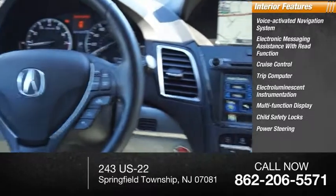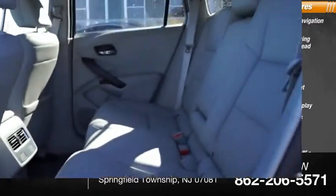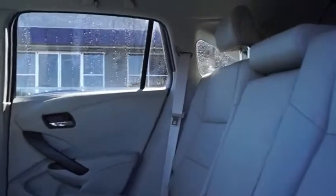Also included are child safety locks, power steering, tachometer, airbags, passenger occupant sensing deactivation. Your new ride is just a phone call away.